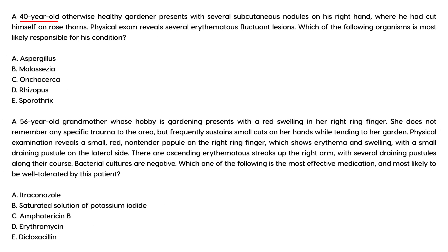A 40-year-old, otherwise healthy gardener presents with several subcutaneous nodules on his right hand, where he had cut himself on rose thorns. Physical exam reveals several erythematous fluctuant lesions. Which of the following organisms is most likely responsible for his condition? This is a classical clinical vignette pointing to Sporothrix schenckii.